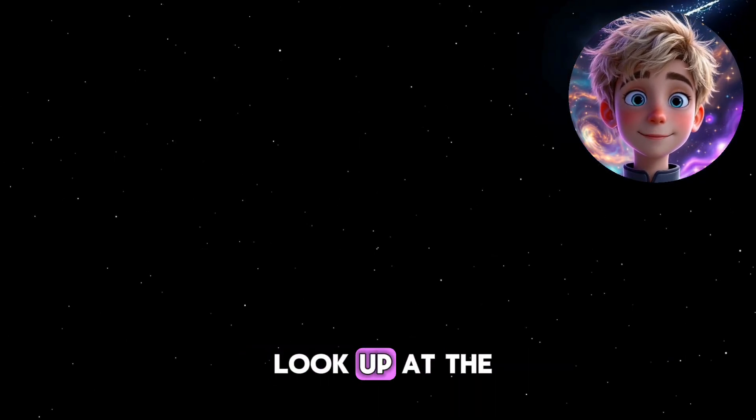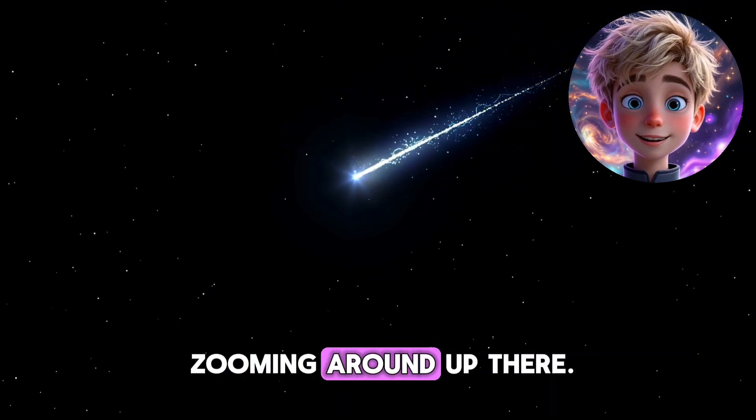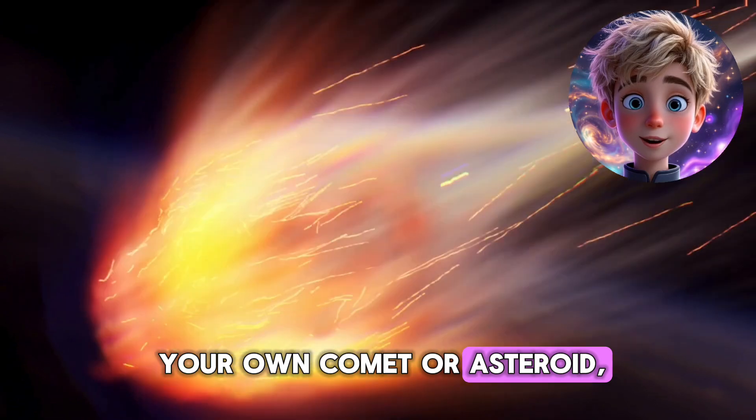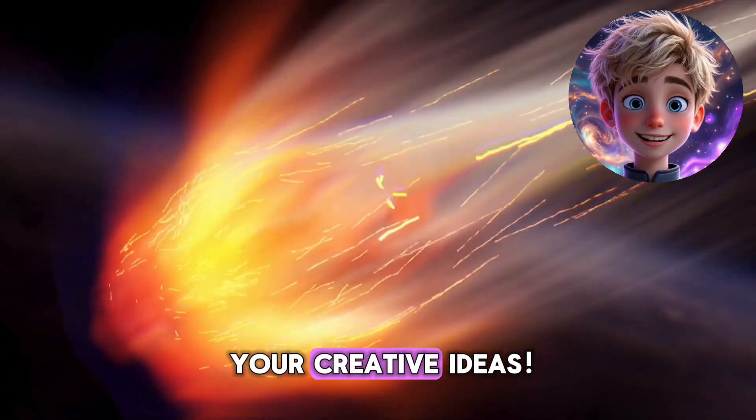The next time you look up at the night sky, imagine comets and asteroids zooming around up there. If you could name your own comet or asteroid, what would you call it? Let me know — I'd love to hear your creative ideas.